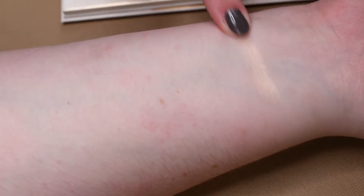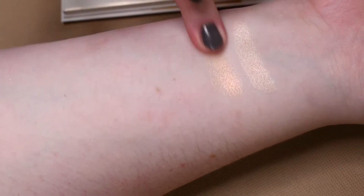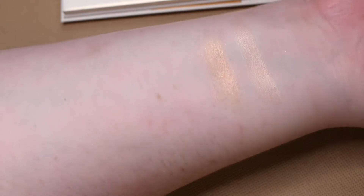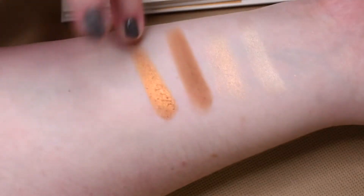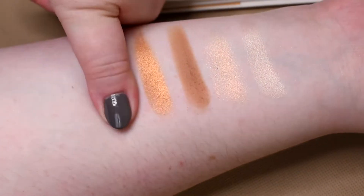And the last row: I Promise, Hyper Sensual, Ghibli, Creation Crown, and Nablaq.